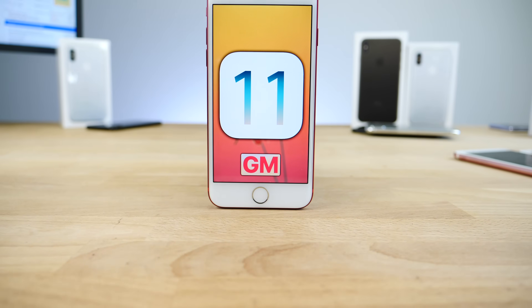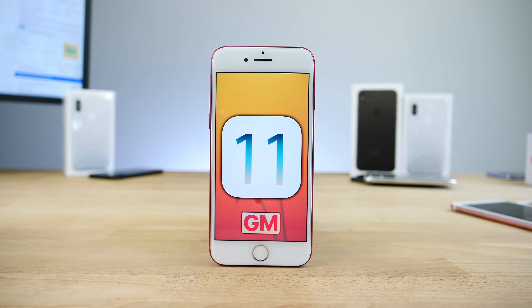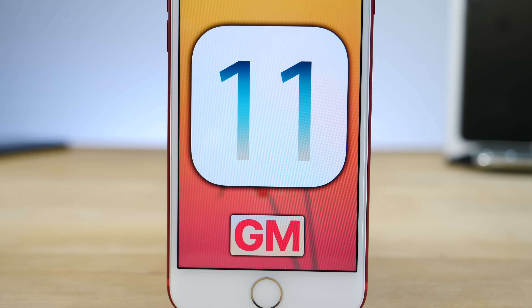What's up guys, EverythingApplePro here and what an exciting day to be an Apple fan today. Lots of new products in the pipeline — the iPhone X, iPhone 8, 8 Plus, new Apple Watch, Apple TV and a slew of new software.